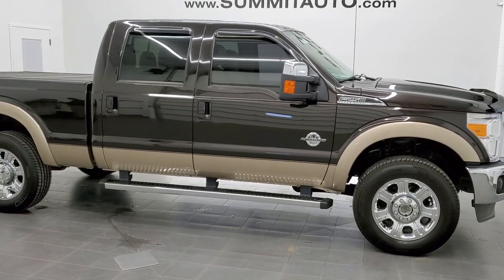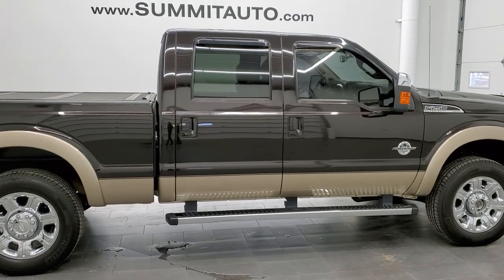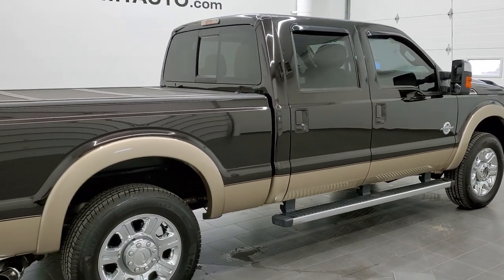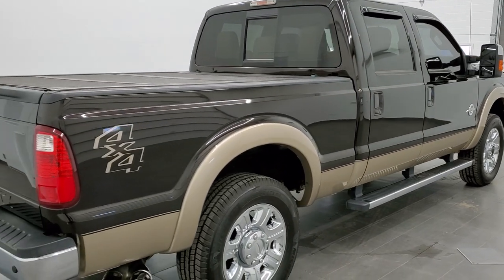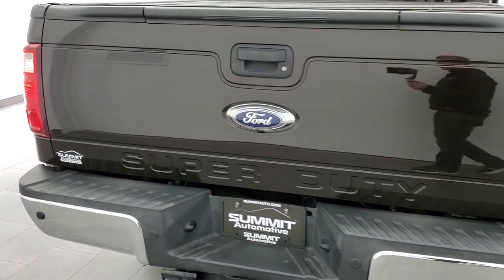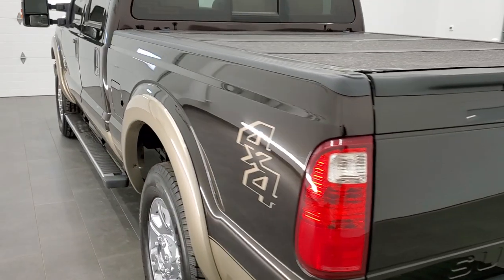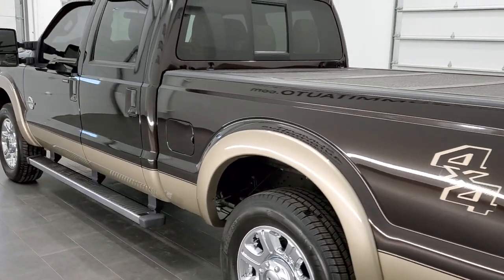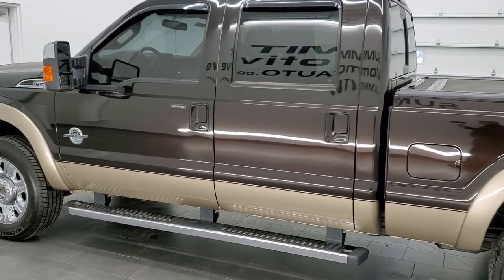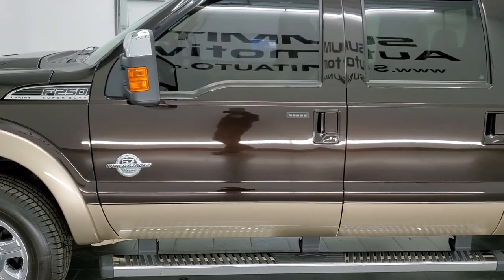This is stock number 11327. We are here at Summit Automotive in Fond du Lac, Wisconsin, your new and used heavy-duty truck headquarters. Today we are checking out this super clean 2013 Ford F250 Crew Cab Short Box Lariat Ultimate. This truck has the 6.7 liter Power Stroke Diesel. It has been fully safetied and inspected by our service shop, has a fresh oil and filter change, all the fluids have been checked and topped off, and it has like-new tires. This truck is 100% ready to go.